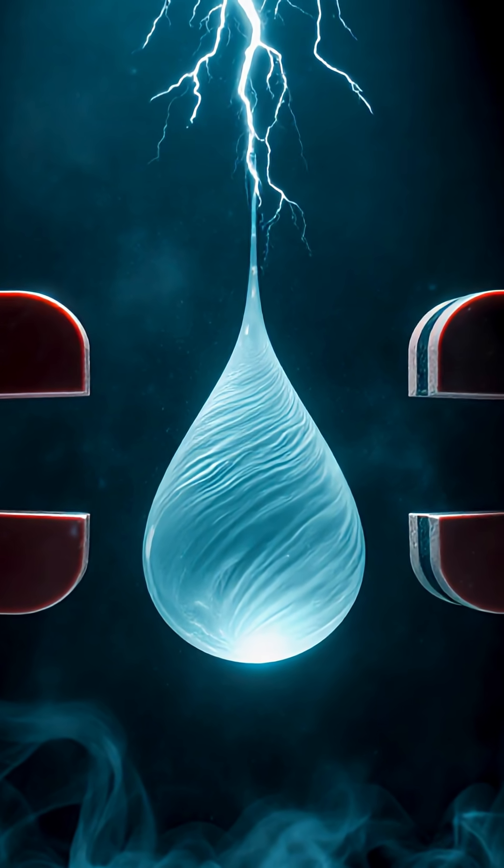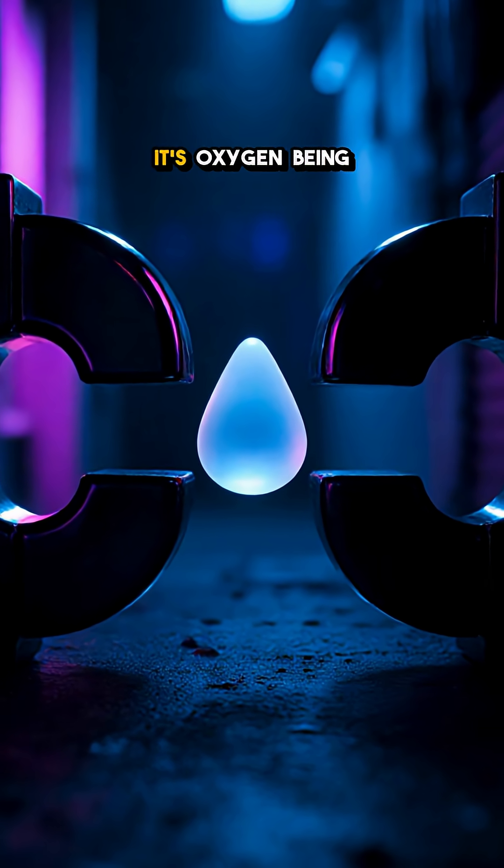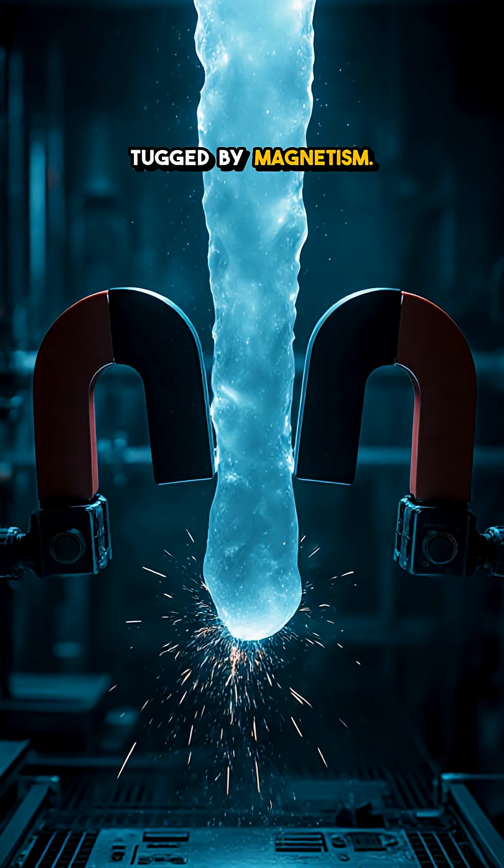Levitation without wires, pumps, or tricks. This isn't a ferrofluid, and it's not a superconductor. It's oxygen being tugged by magnetism.